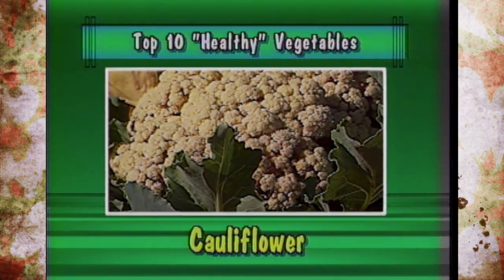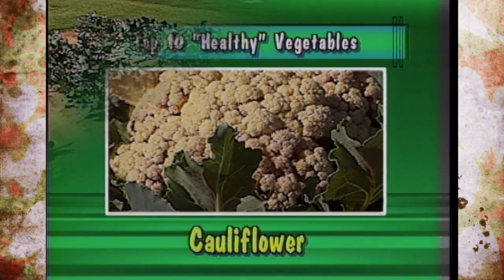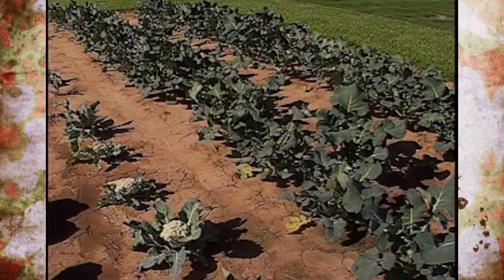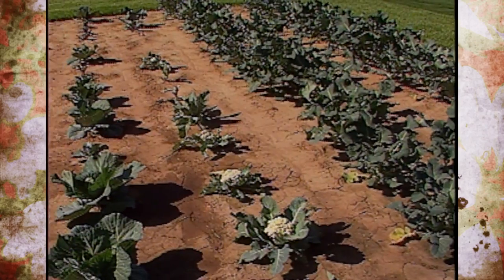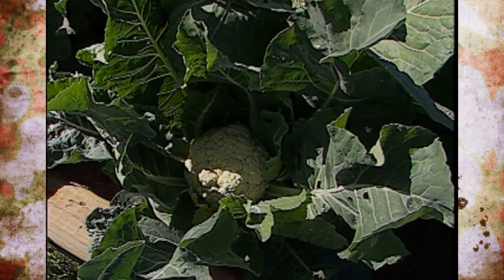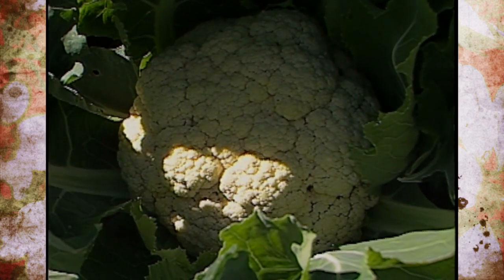Eighth is cauliflower, high in vitamin C. It's a cool season crop with two crops a year. It comes in early, mid, and late varieties, many colors, miniature types, many different flower sizes and shapes, with over a hundred varieties.